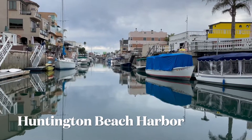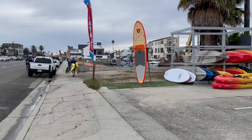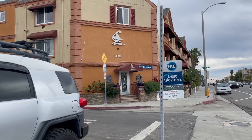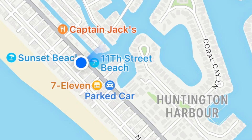Today on Paddleboard Places, we are visiting Huntington Beach Harbor. It's located along the Pacific Coast Highway. There's parking along the PCH if you get there early enough, and there's some parking lots and a few hotels nearby too. There's also some paddleboard rental companies right there next to the beach.